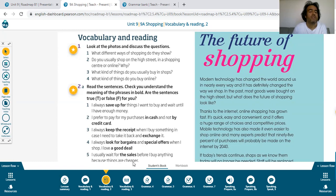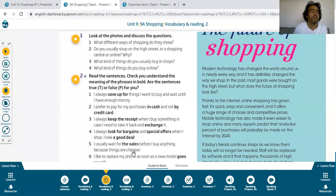Sentence five: I usually wait for the sales — kampanyalar — before I buy anything, because things are cheaper.